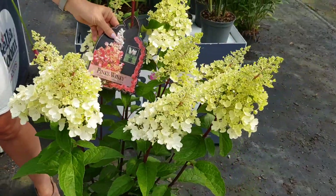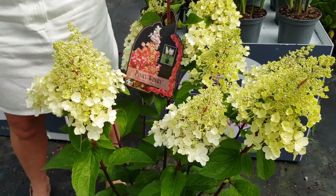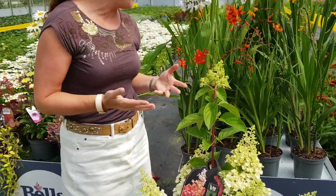On the ground here you can see Pinky Winky, and a lot of people are raving about the hydrangeas this year. The poor weather earlier on has helped us — they're nice and squat and bushy. Check out our three litre size as well. We have really nice Annabelle.